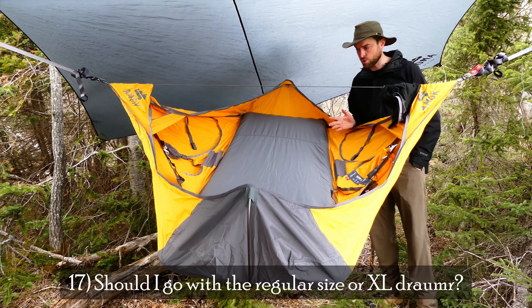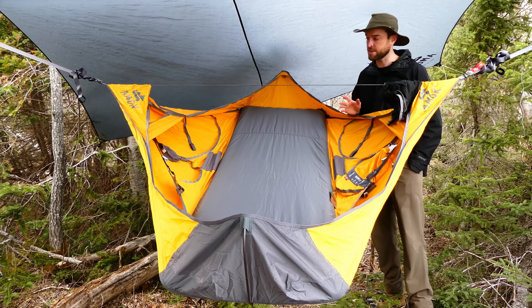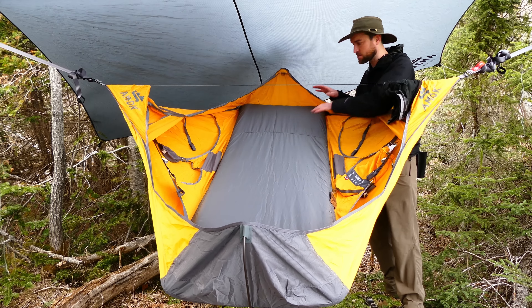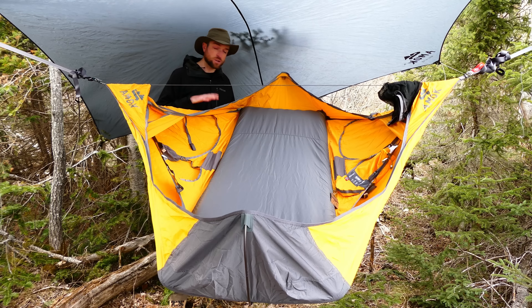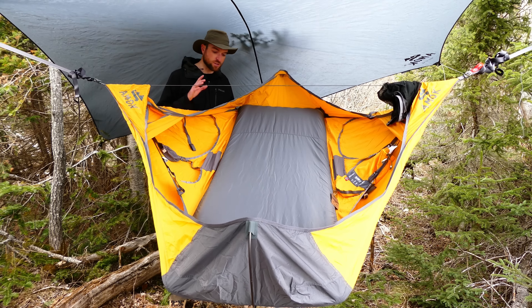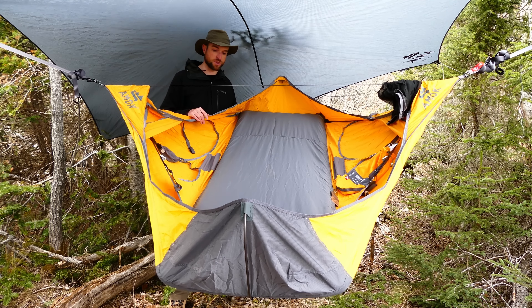Next question: should you go with the regular sized Draumr or the XL? I'm 6'4" and almost 200 pounds — I can tell you for sure I need the XL. If you're over 5'10" or 180 cm, you're going to want the XL, otherwise your feet will be up against the foot box. If in doubt, go with the XL. Should you go with the regular 5.0 or the ultralight? If you're a backpacker you'll probably want the ultralight for the weight savings. It's also somewhat see-through — you can kind of see through the fabric, which is pretty interesting — and air flows through it nicely, so if you're in a hot environment you may want that breeze coming through.